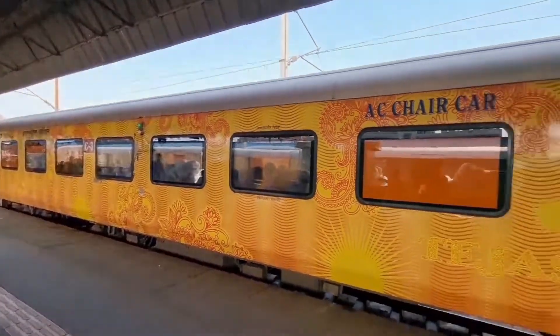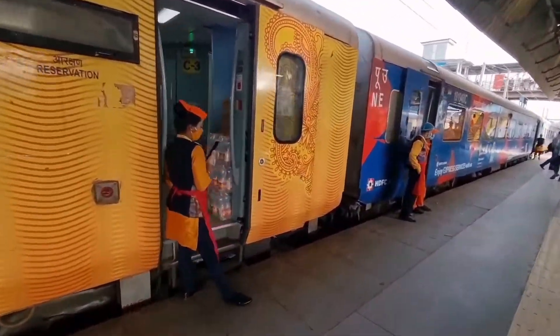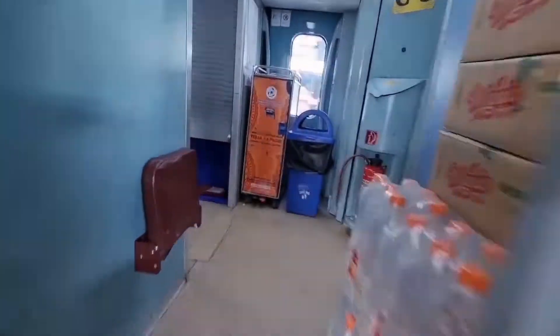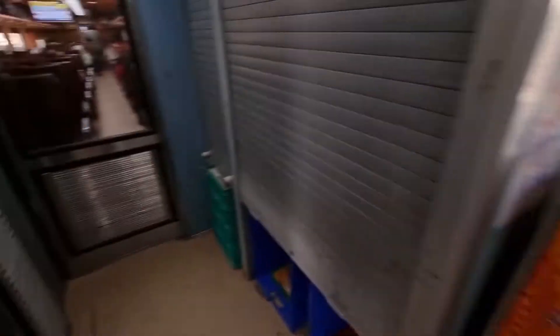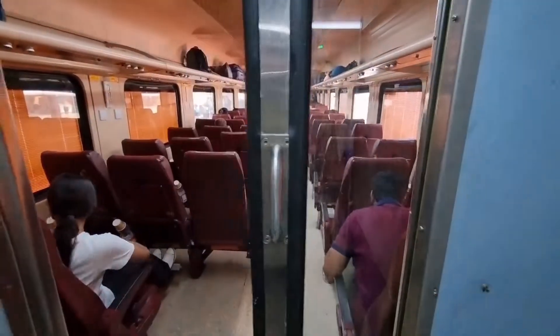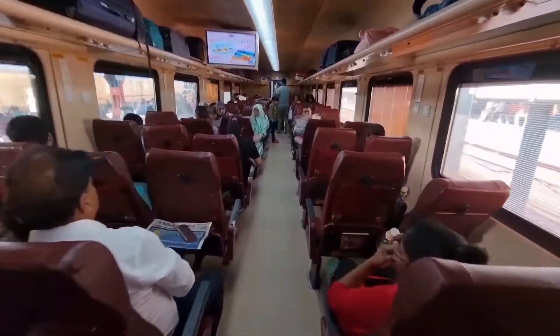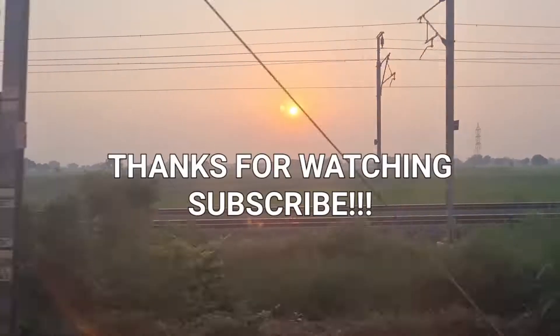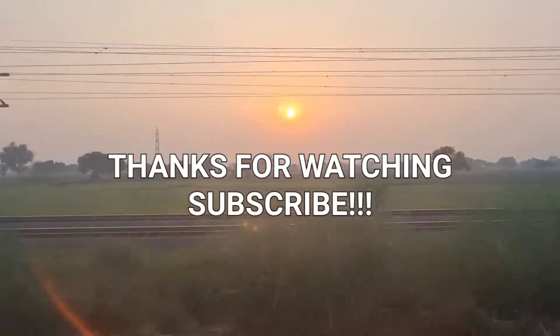Now I am going to the train. I didn't show you the entry, so now I will show you. Here is a dustbin. There is an option to eat here. There are automatic doors. Now we are going to our seats.